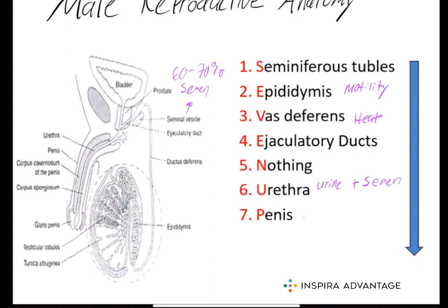The prostate gland is a small muscular gland located just below the bladder. It also produces a basic fluid that helps to nourish and protect the sperm in the acidic environment of the female reproductive tract.